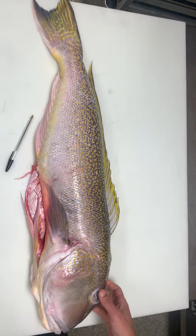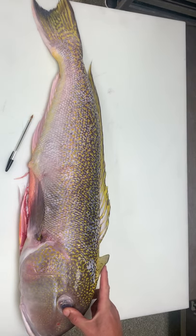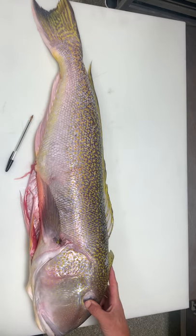The biggest identifying characteristic on this fish is the adipose fin on top of the head. Bass don't have adipose fins, so this fish technically does not belong in the bass family.